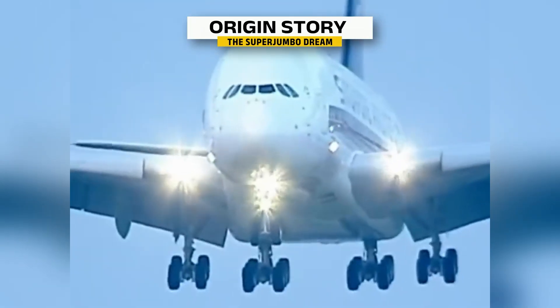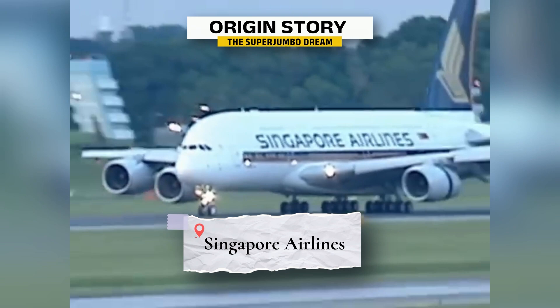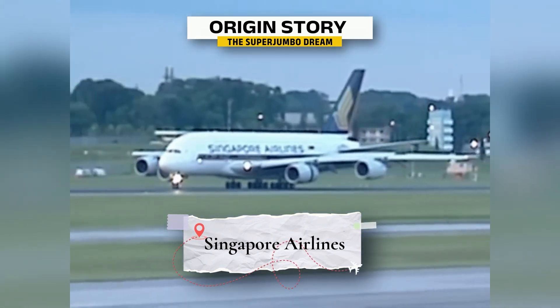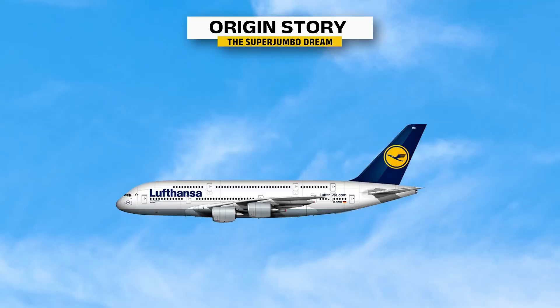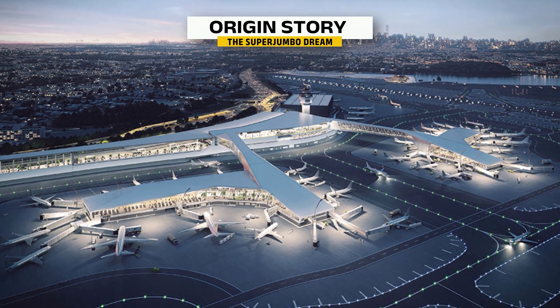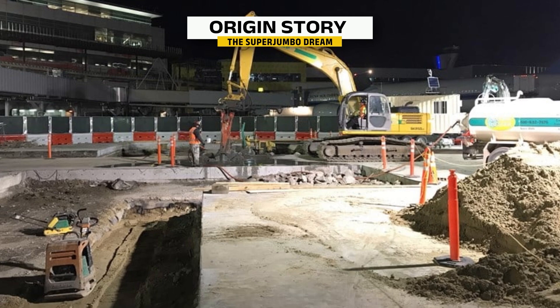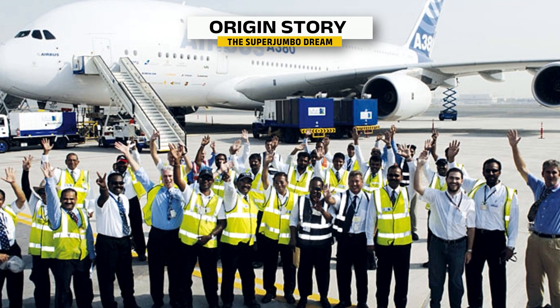The A380 made its first commercial flight in 2007 with Singapore Airlines and quickly became a symbol of long-haul luxury. Airlines like Emirates, Qantas, and Lufthansa added it to their fleets, but it came with challenges. Many airports around the world had to upgrade their runways, expand gate areas, and retrain staff just to handle the size of this beast.